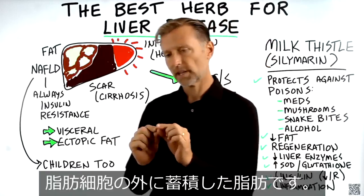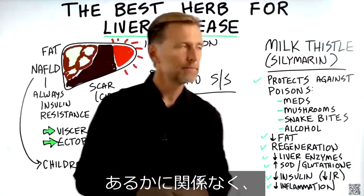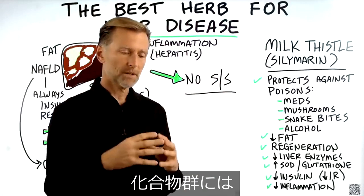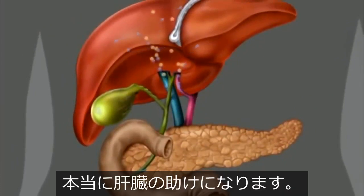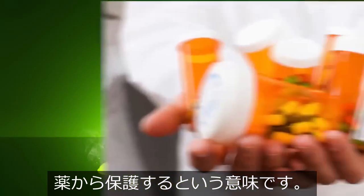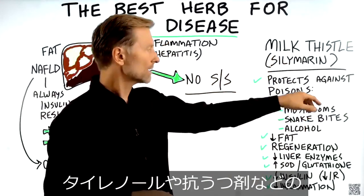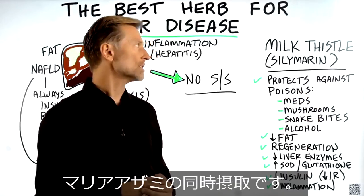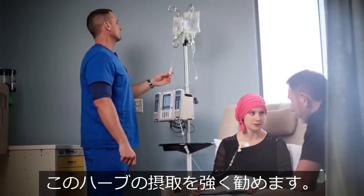Ectopic fat is fat that accumulates outside the fat cell and spreads because there's no more space. Regardless of what kind of liver problem you have, milk thistle is a really good remedy. The group of compounds in milk thistle producing all these wonderful effects is called silymarin. Number one — and this is the biggest effect — it can actually protect you against poisons, including medications like Tylenol and SSRIs. If you are on a medication, I highly recommend you take milk thistle at the same time to protect against the damage. Also, if you're on chemotherapy, I highly recommend this herb.